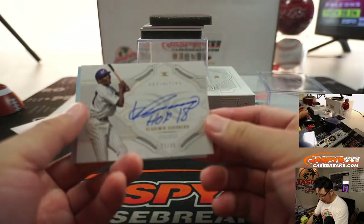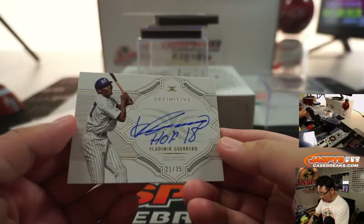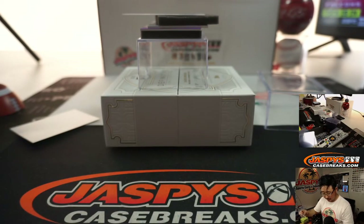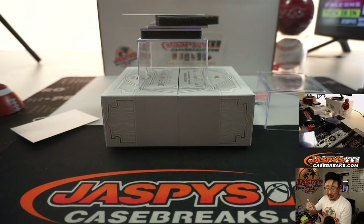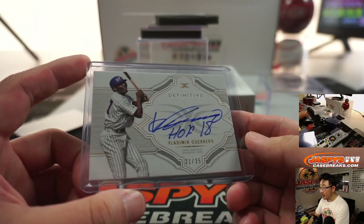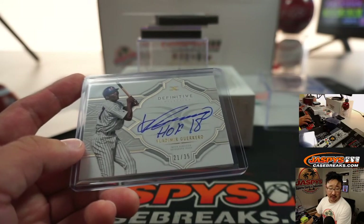Vlad Guerrero, and a redemption back there. Vlad Guerrero, 21 out of 35. The redemption will randomize to one person in the break. We'll use the original names. We actually did have a rule — any and all redemptions are randomized at the end, so we're covered there. 21 out of 35, Vlad Guerrero Sr., Expos Edition — also for Quentin Carter. Nice.